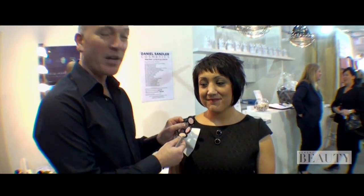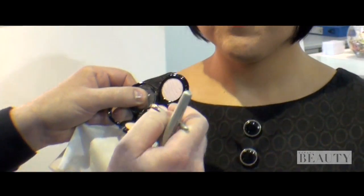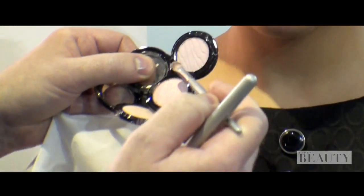Hi there, I'm celebrity makeup artist Daniel Sandler and I am on my stand at the Professional Beauty Show. My gorgeous model Tara is sitting here and I'm just about to show you how to create some springtime looks using these wonderful pastel shades. The three shades I've got here are from my cotton candy collection for spring 2011.